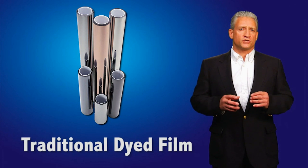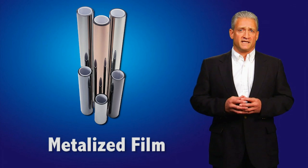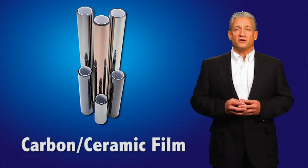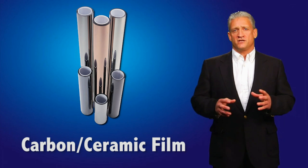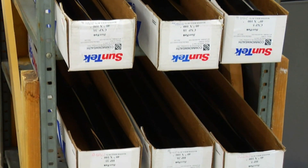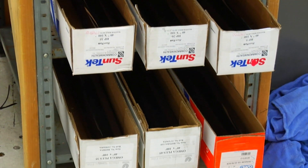We offer traditional dyed films for a non-reflective, inexpensive choice. There are hybrid metalized films in two price ranges for higher heat reduction. We also offer state-of-the-art carbon ceramic films, which are guaranteed not to interfere with the gadgets in your glass and they have a non-reflective appearance. These films come in multiple shades of darkness from virtually transparent to limo dark, ensuring a perfect fit for any vehicle or budget.